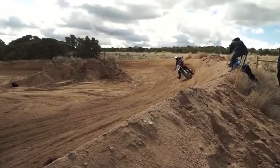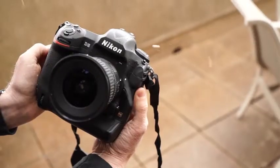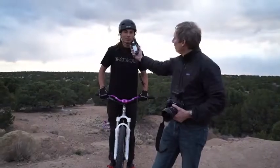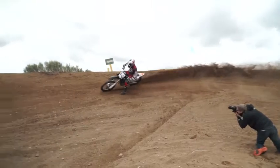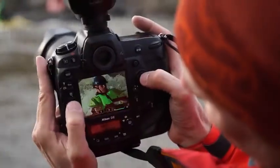In this field test, we'll be shooting a range of adventure with the D5 in beautiful locales outside of Santa Fe, New Mexico. Joining us will be adventure sports photographer and long-time Nikon shooter Michael Clark. We'll be putting the D5 through its paces to test out its world-class autofocus, fast frame rate, and overall image quality.